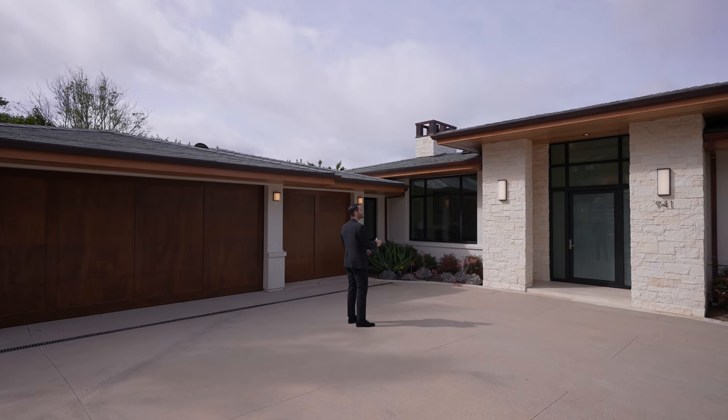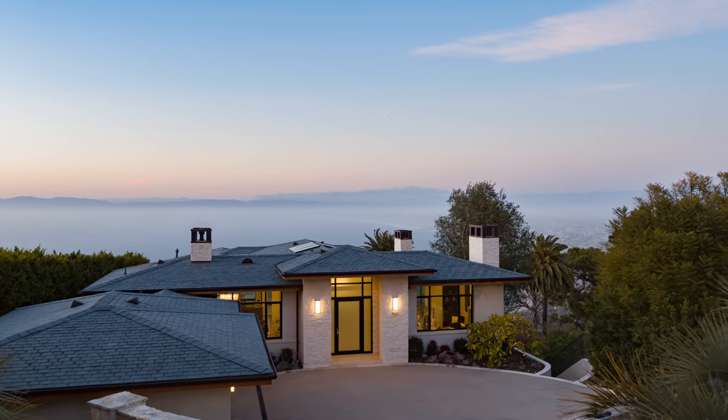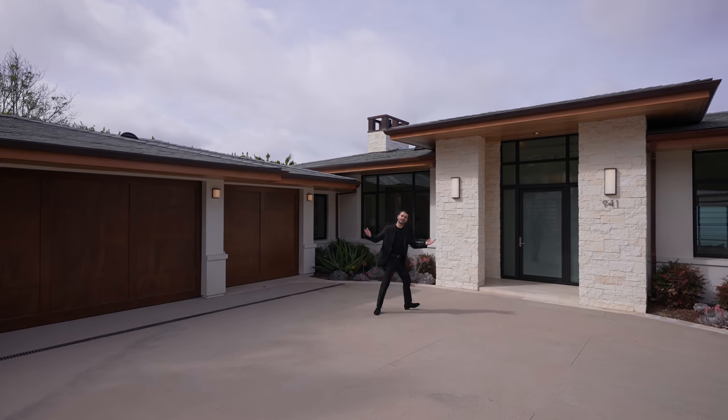We have some stacked stone finish on the columns, smooth stucco all around, beautiful roof lines, copper gutters, and this glass entry right here. Let's go inside.